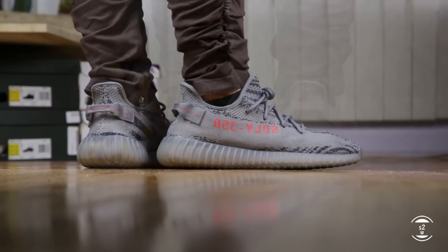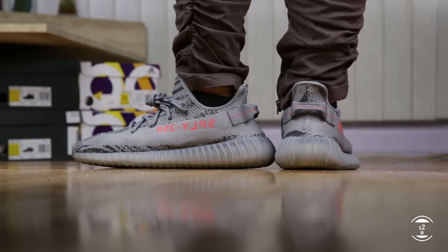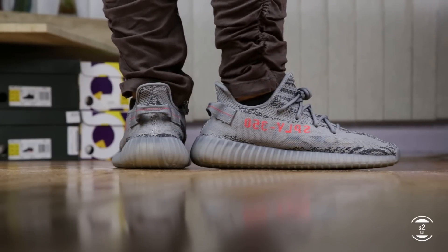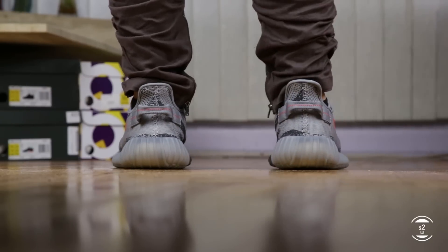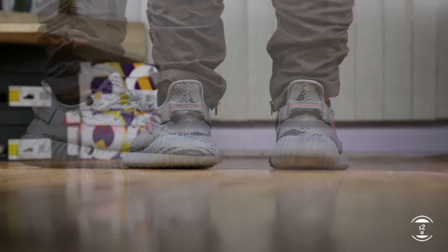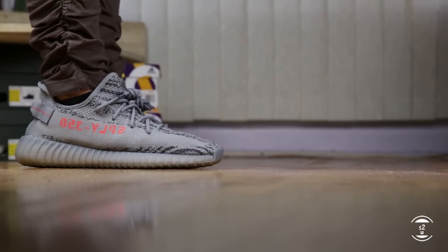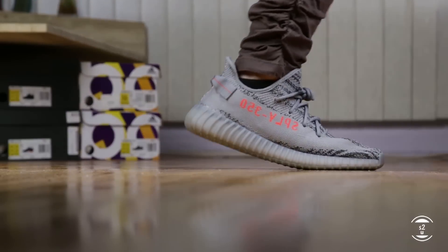Throw me some likes if you liked this video, and let me know in the comments how well you did in this Beluga 2.0 release. Were you able to at least score one pair, or were you like some others I know of who went to raffles and did everything but still scored zero? Let me know down below. That's it for today — S2W signing off.